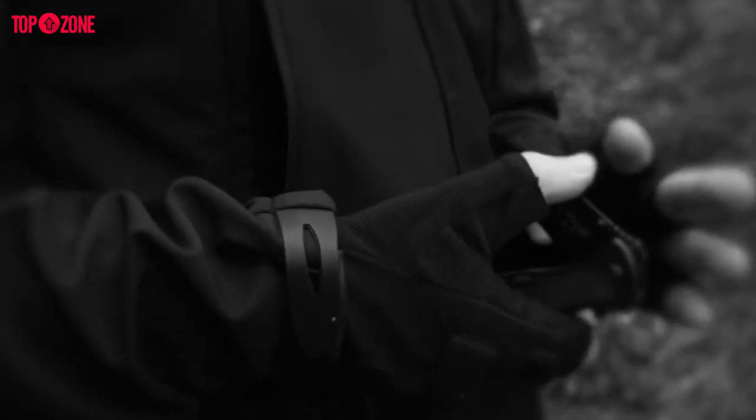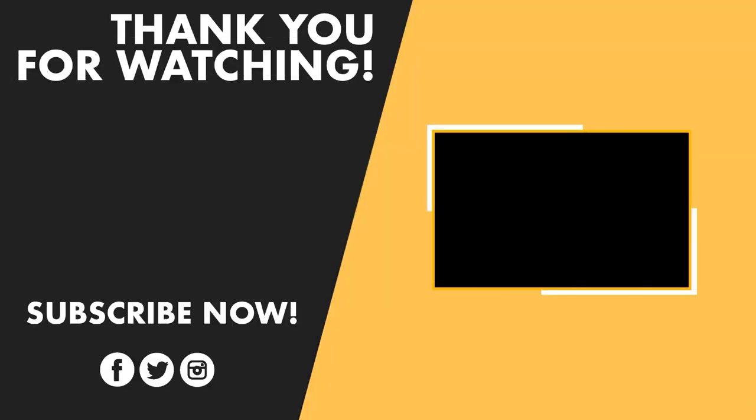That's a wrap of our best folding knife guide. Hopefully you have found the folding knife for you. Thanks for watching this video. Like, comment, and share with your friends if you found this video helpful. Subscribe to our channel if you want more videos like this in your feed.